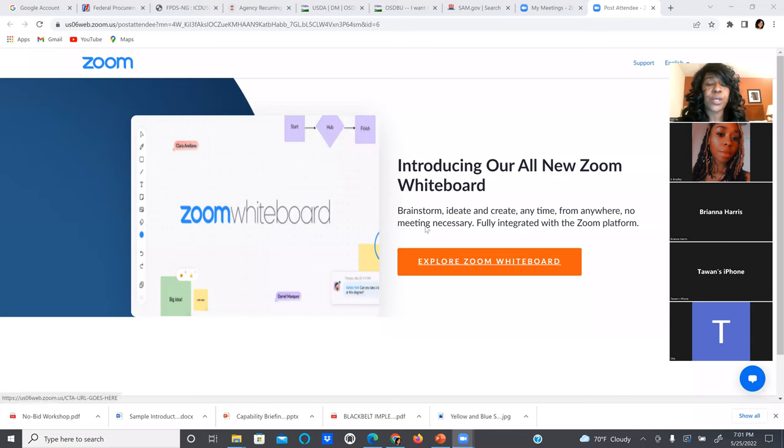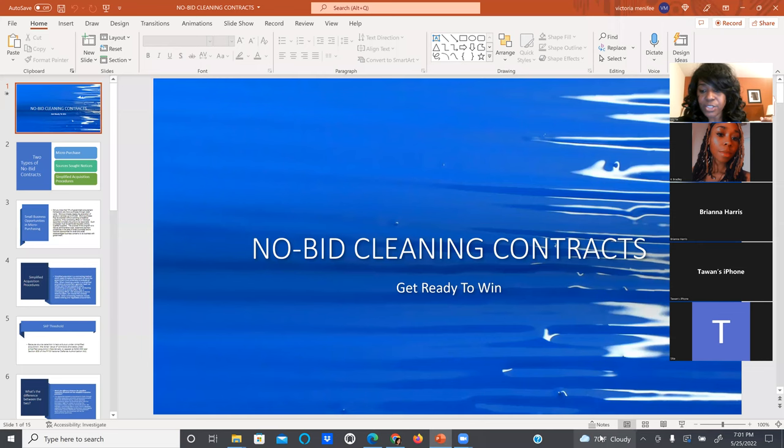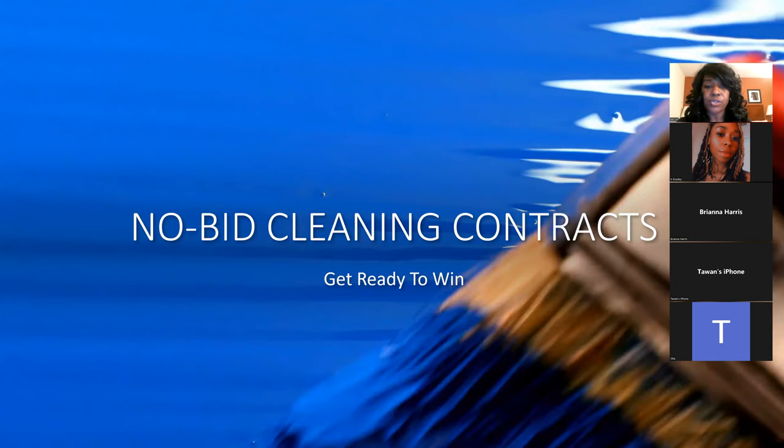I will do the replay within 24 hours, so you will have that sent to your email. The whole point of tonight is to show you several ways you can win a contract without bidding. I'm going to share the PowerPoint presentation and get us started, then share my screen so we can look at a couple of contracts and ways that we need to do.